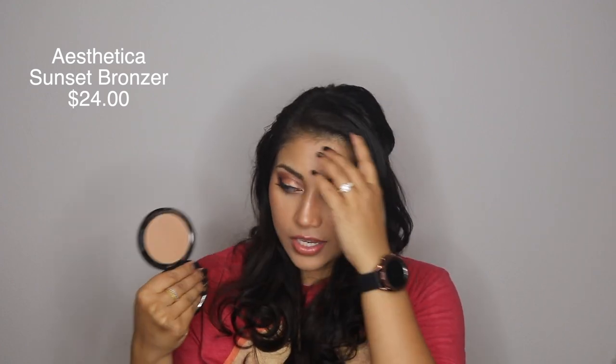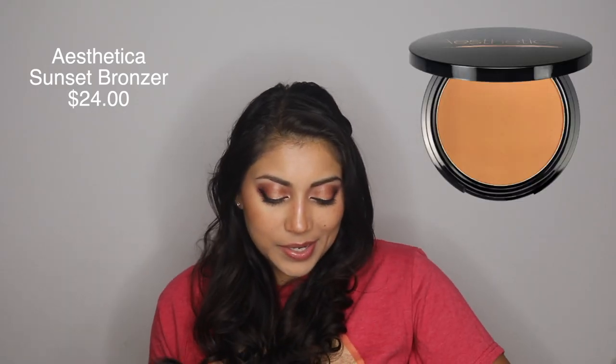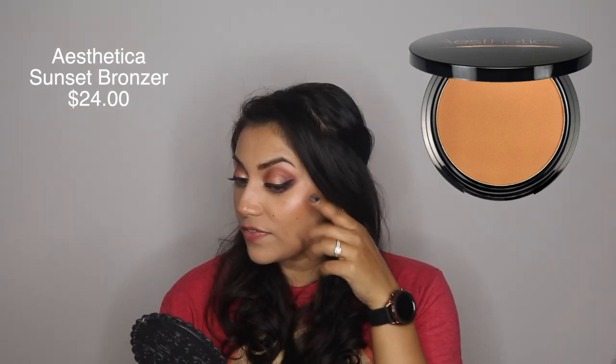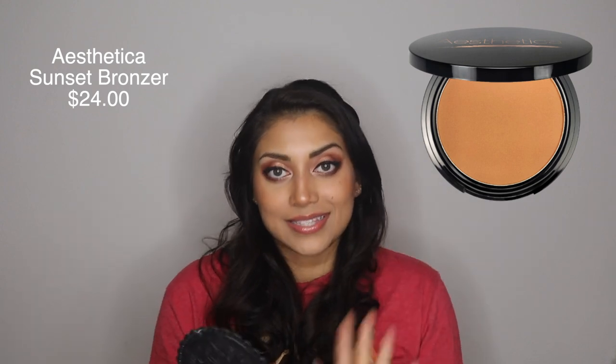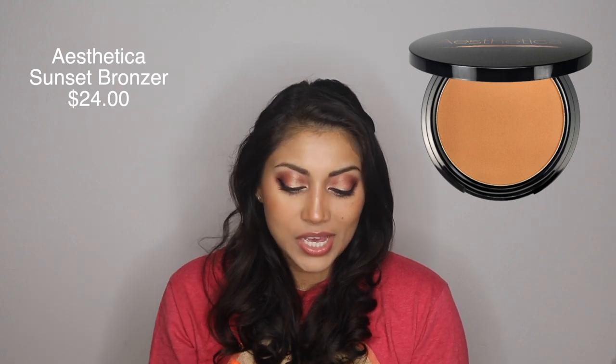Next up is the Aesthetica Sunset Bronzer which retails for $24 and it comes with a little mirror. It actually did work for my skin tone — I usually get a lot fairer in the wintertime but I recently went to the beach so I still have my tan. I used it on my face today and it gave a very nice subtle bronzing effect which I really liked. I actually accidentally stamped it right on my face and was like, oh gosh this is going to be hard to blend, but it literally just blended out beautifully. So that was a win for me.